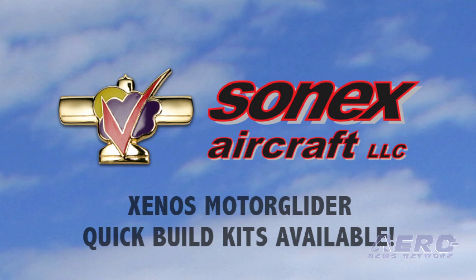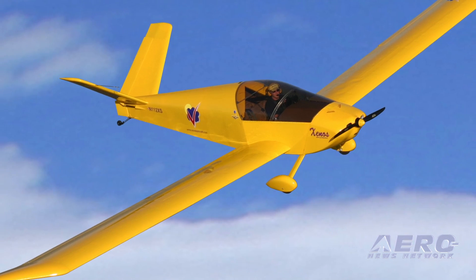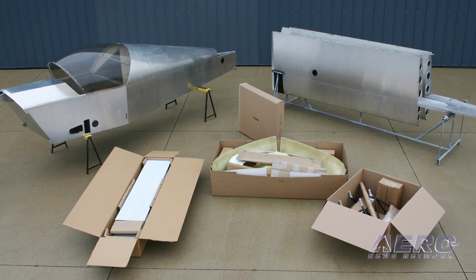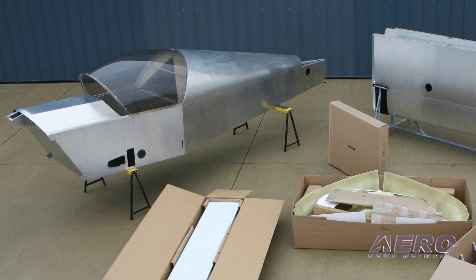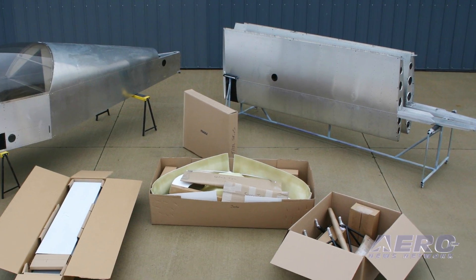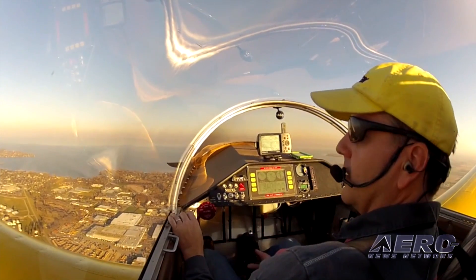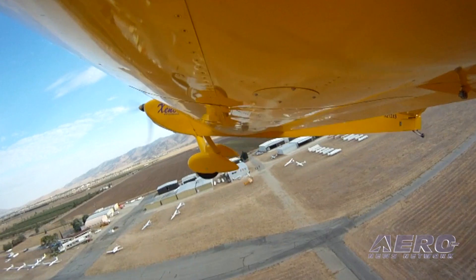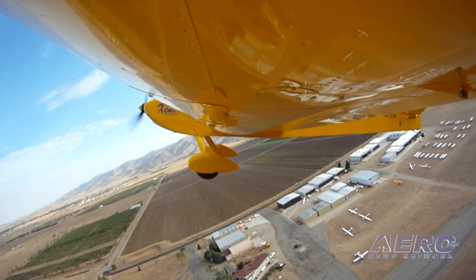Due to popular demand, Sonic's Aircraft is now offering quick-build kits for the Xenos motor glider. The quick-build upgrade price for the Xenos complete airframe kit is $16,000 and includes all the same features as Sonic's YX and 1X quick-build kits — complete fuselage with canopy installed, completed wing panels, and the wings rigged to the fuselage. The Xenos motor glider is a tremendous value, offering versatile soaring capabilities and an unmatched price in the motor glider market.